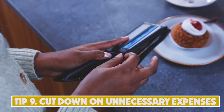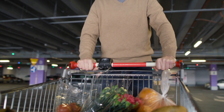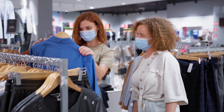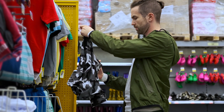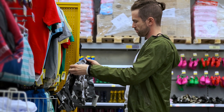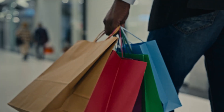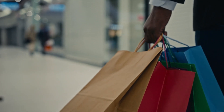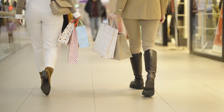Tip 9: Cut Down on Unnecessary Expenses. Cutting down on unnecessary expenses refers to reducing or eliminating non-essential expenses such as entertainment subscriptions, dining out, impulse shopping, and other non-essential purchases. By cutting these expenses, you can redirect funds toward paying off debt, building savings, or investing in your future. To start, create a budget and track your spending to see where your money is going, then identify areas to cut back. This may involve finding free or low-cost alternatives to expensive activities. You can also avoid impulse purchases by waiting a day or two before buying and considering whether it's truly necessary. Savings will vary by person, but it could result in hundreds or even thousands of dollars per year.